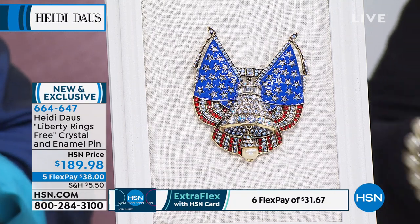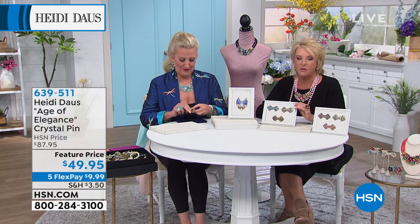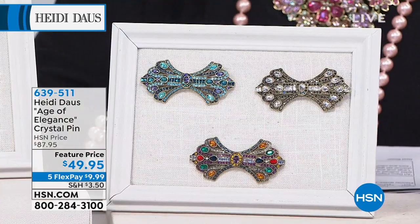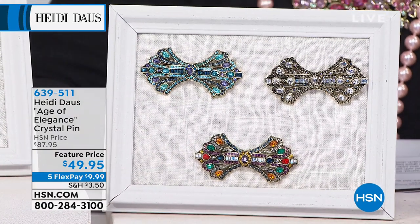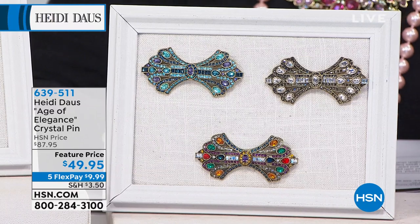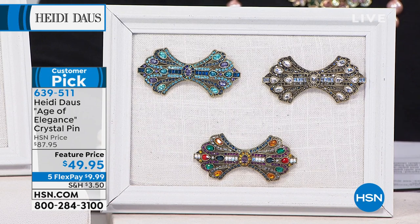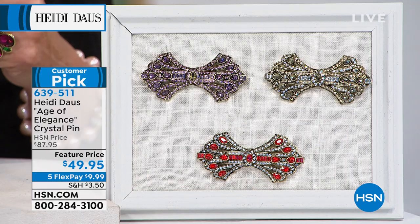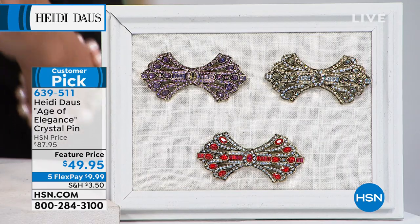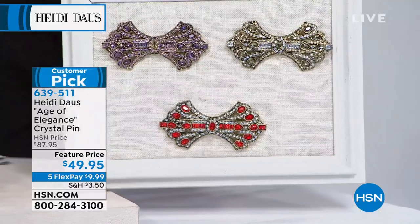Can I show you something else? This is called Age of Elegance — you saw it in the video. There are actually six different colors available. Check out the price: $49.95 — that's a steal of the deal. We have hematite clear and indico-lite, jeweled multi, light amethyst, light Siam red, and smoky quartz. Six different choices.